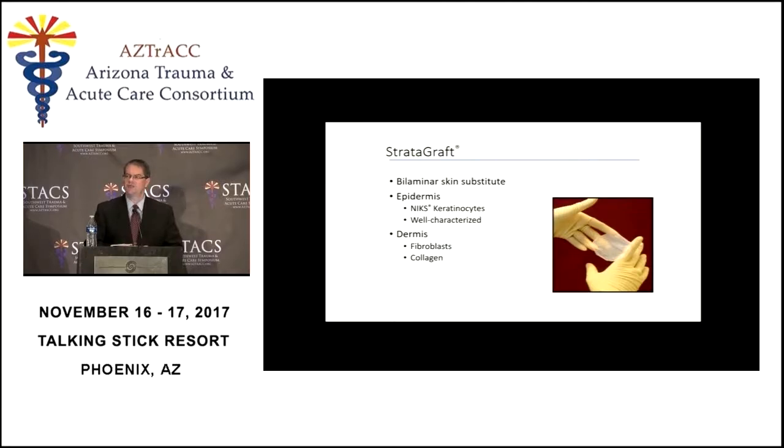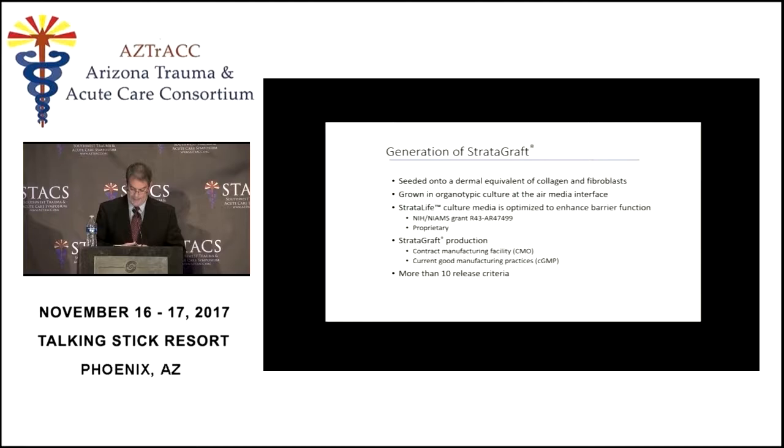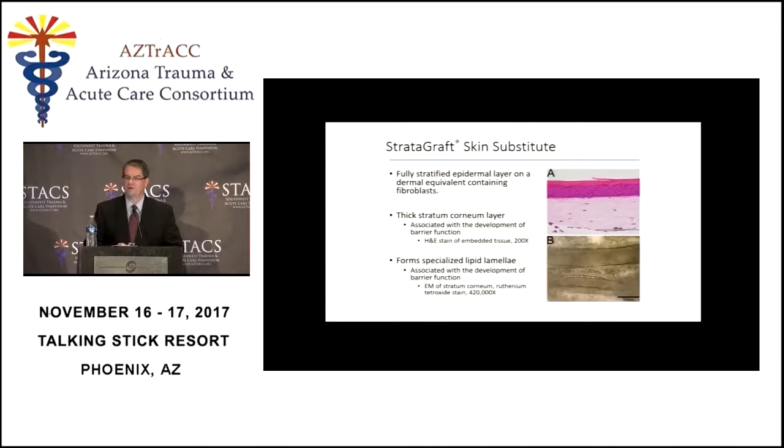The dermis on which the epidermal cells are grown is a murine or mouse-derived dermis, made up of collagen and a few scattered cells. The epidermal cells have been tested — they are non-tumorigenic and pathogen-free. This can be produced in great quantities at substantial expense if needed. Looking at Stratigraft under the microscope, it looks a lot like human skin: there's a keratinized layer of cells on the outside, deeper cellular layers of the epidermis, and a dermis underneath.